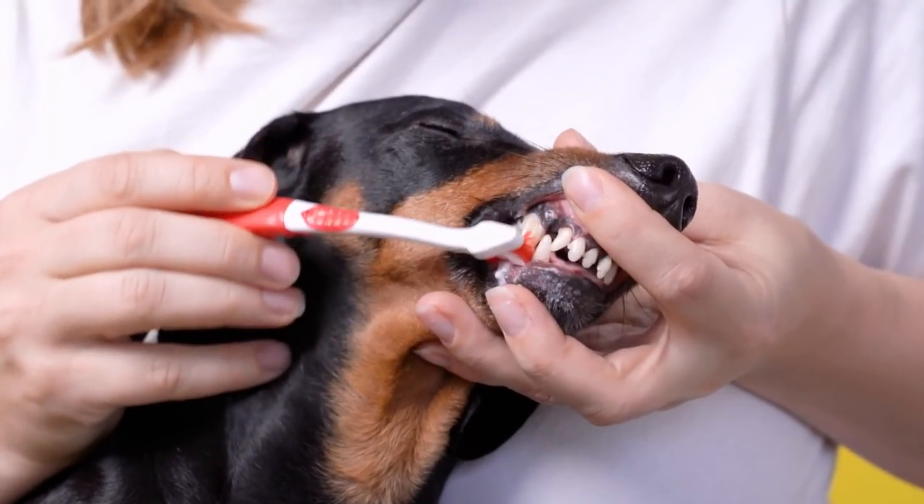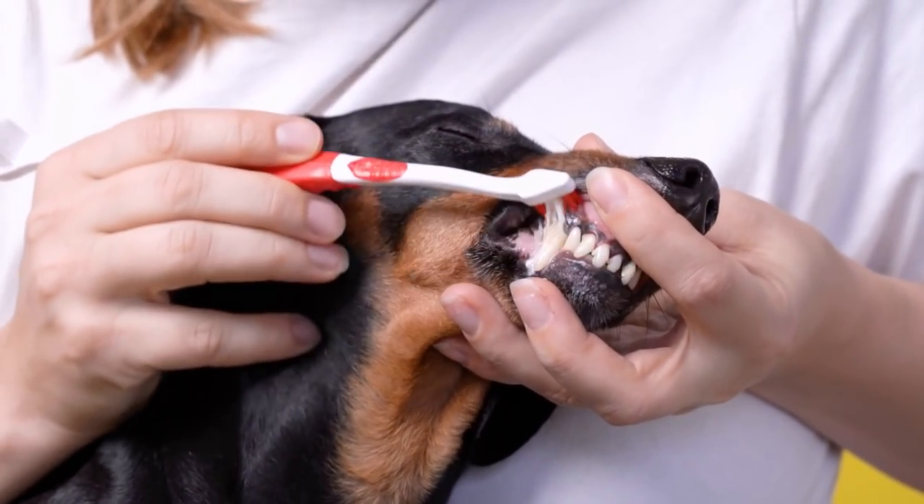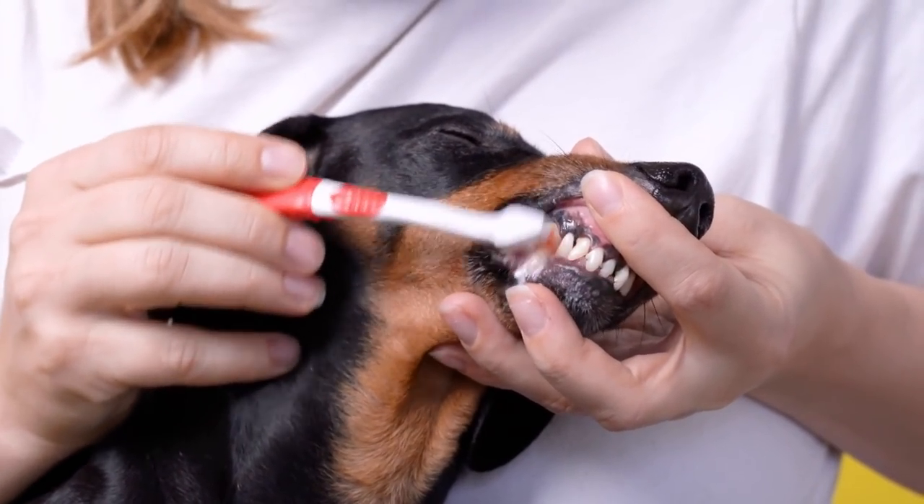Let's start off with an easy one — I brush my dog's teeth every day. You may say, oh gosh, I've heard this before. But towards the end of the video, I will be sharing how to get started doing this and some really easy hacks to make it simple and integrate into your daily routine.